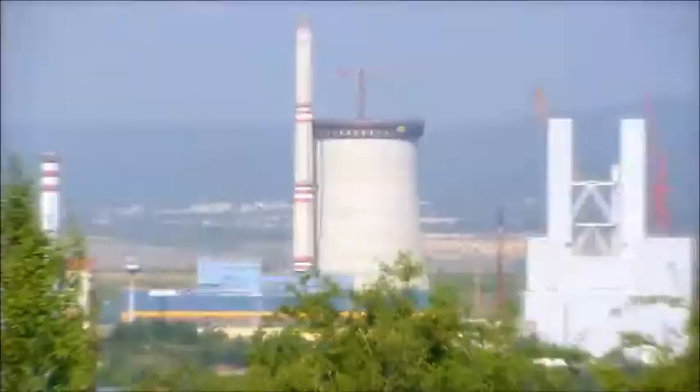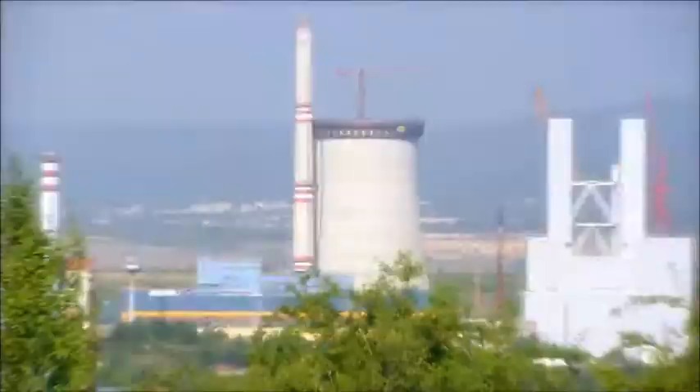Working with DOCA has been a great experience for us and one that we're keen to repeat in the future, of course. Safe, fast, efficient — these are the key factors when it comes to building cooling towers. Here too, DOCA has the solution. The safeway to great heights.